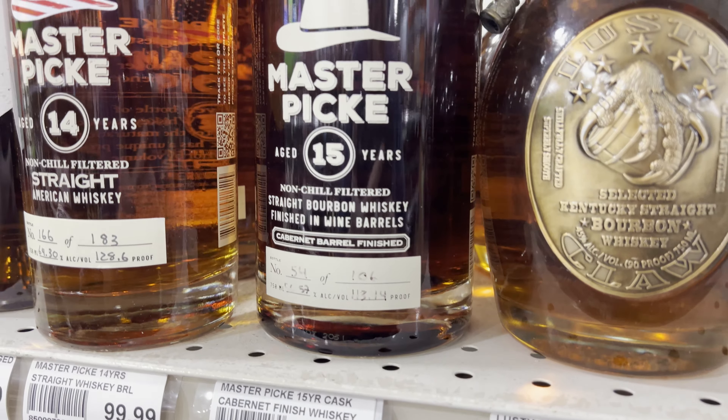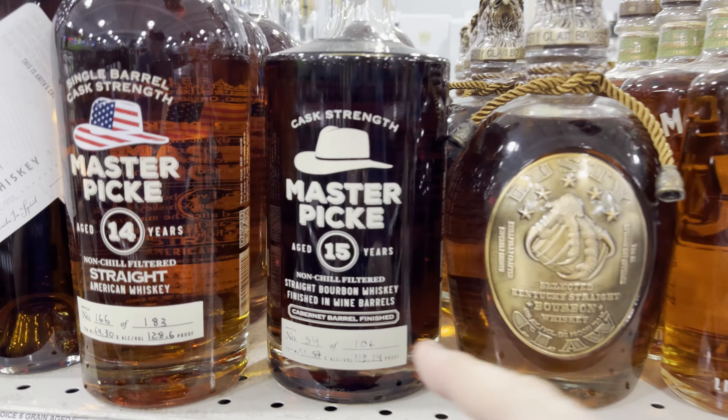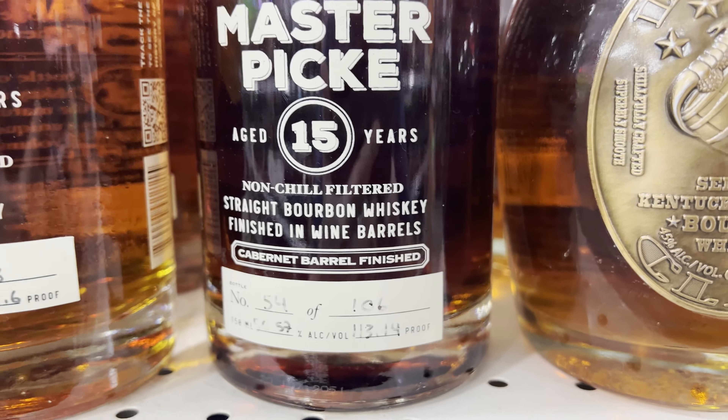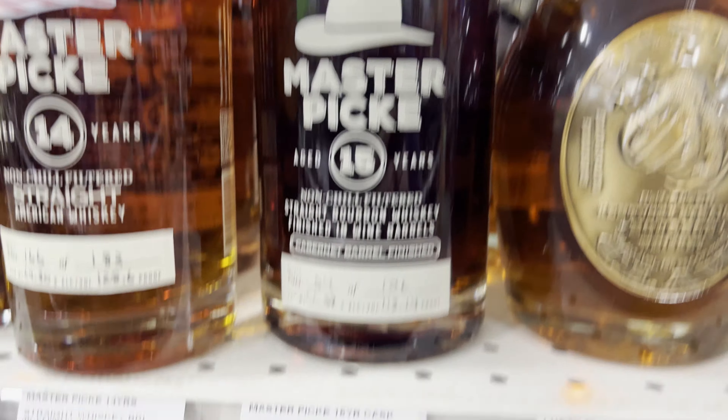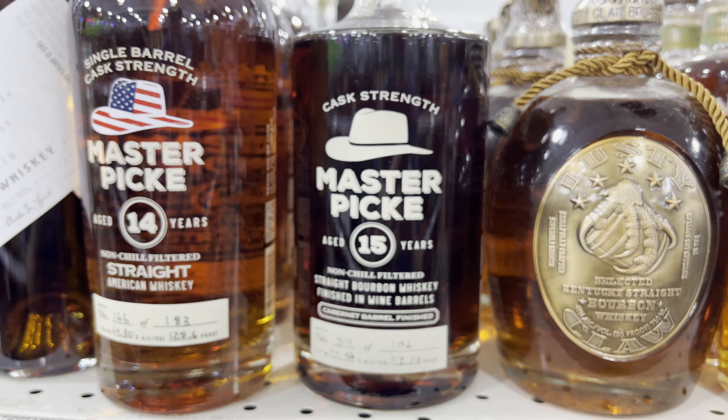Sean got me a Master Pick 15 — it's one of my favorite bottles. I have not seen this. It's a smaller bottle, cask strength. The only thing that concerns me is it's finished in wine barrels. Not sure how I feel about that, especially for the price. But this is intriguing to me — this Master Pick 15.